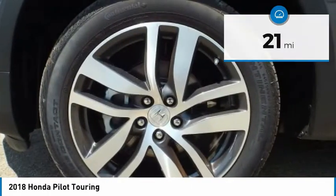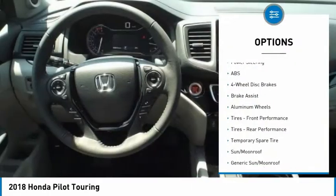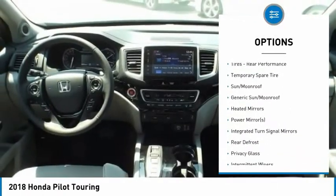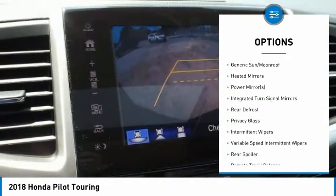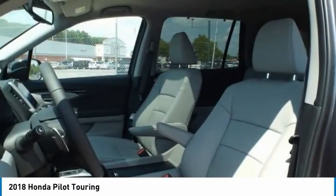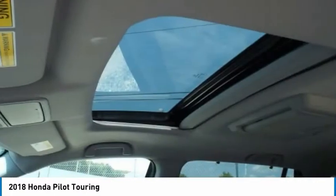Here are some of this vehicle's great options: lane departure warning, keyless entry, stability control, navigation system, remote engine start, power lift gate, steering wheel audio controls, traction control, backup camera, and anti-lock braking system.